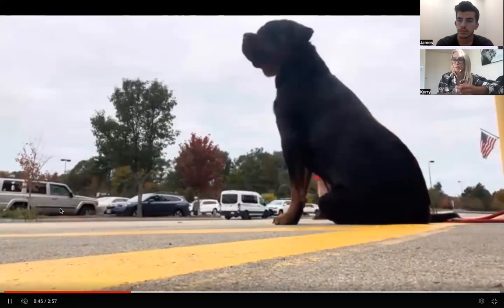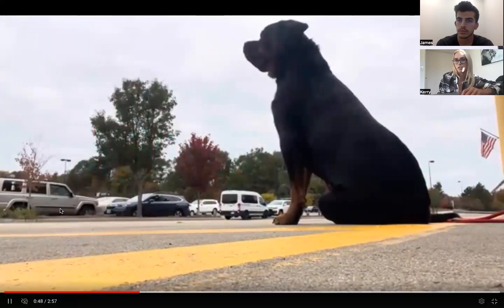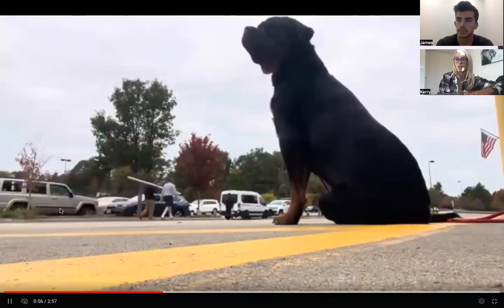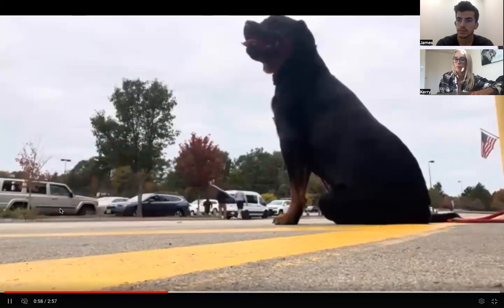Home Depot is awesome because there are so many customers, carriages, noises — tons of distractions going on around them. It's a good place for them to learn that they have to continue listening to you at Home Depot, not just in a home environment.